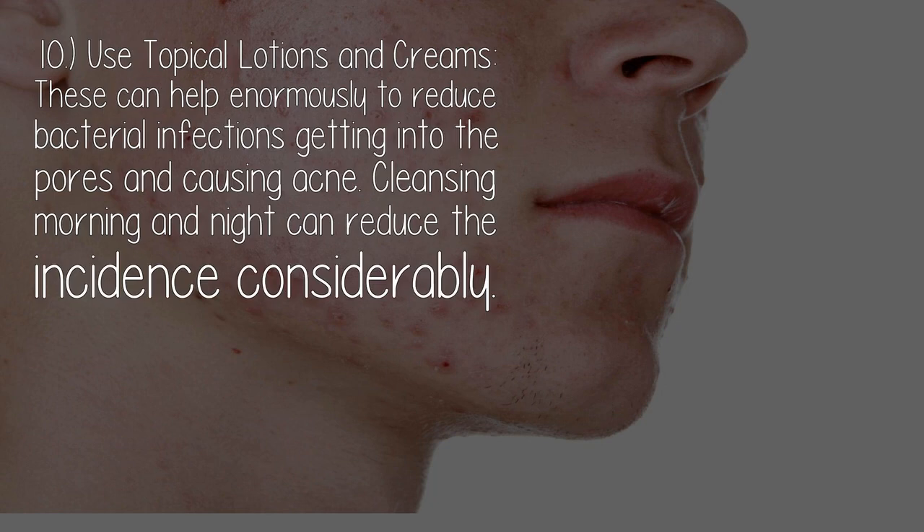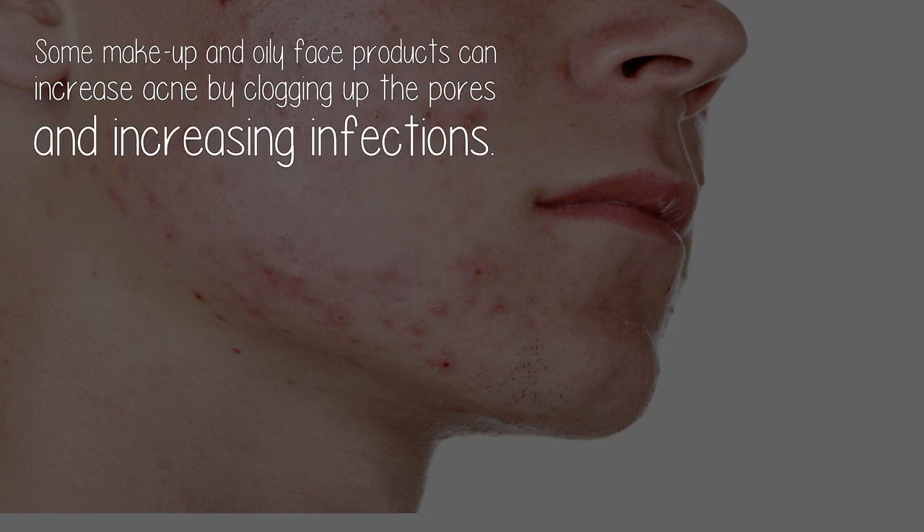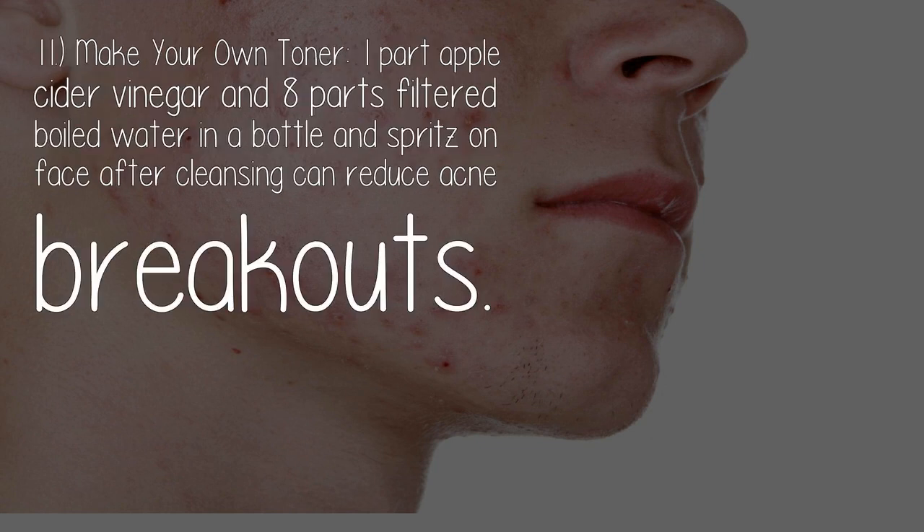Ten: use topical lotions and creams. These can help enormously to reduce bacterial infections getting into the pores and causing acne. Cleansing morning and night can reduce the incidence considerably. Natural essential oils that are antiseptic can reduce acne, such as tea tree, neem, oregano, and lavender oil. Face washes with honey and propolis can also be beneficial. Some makeup and oily face products can increase acne by clogging up the pores and increasing infections.